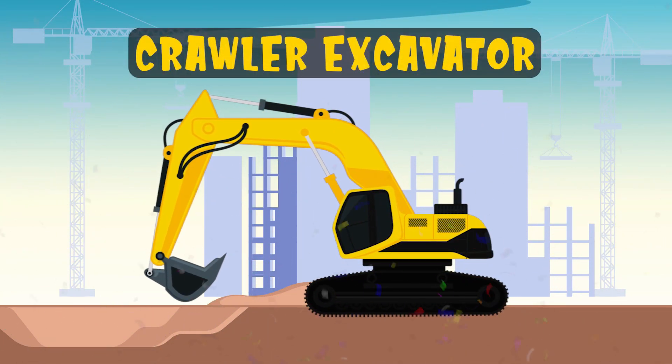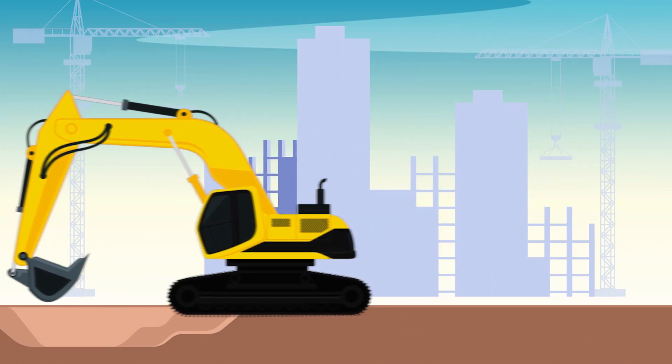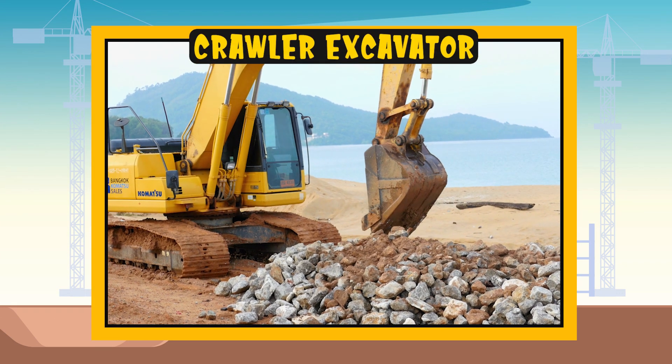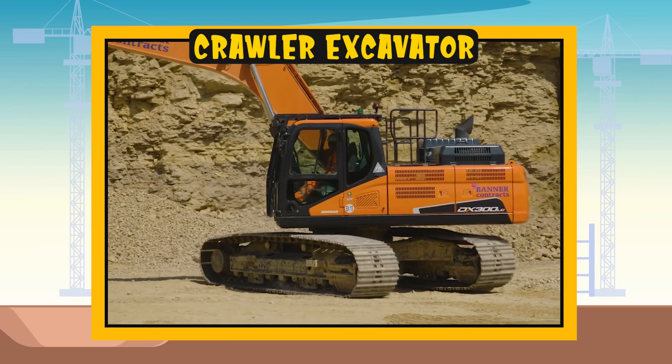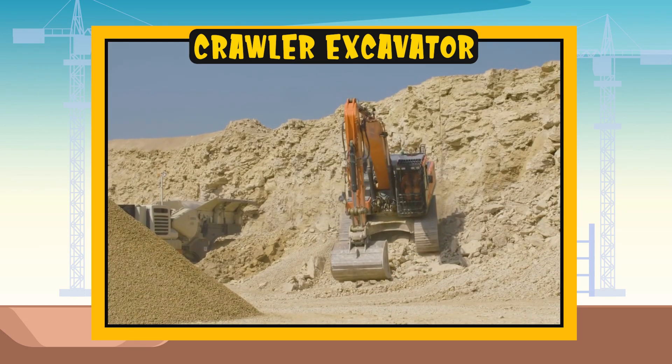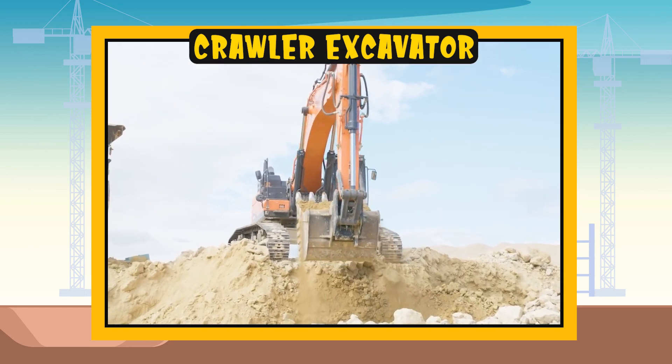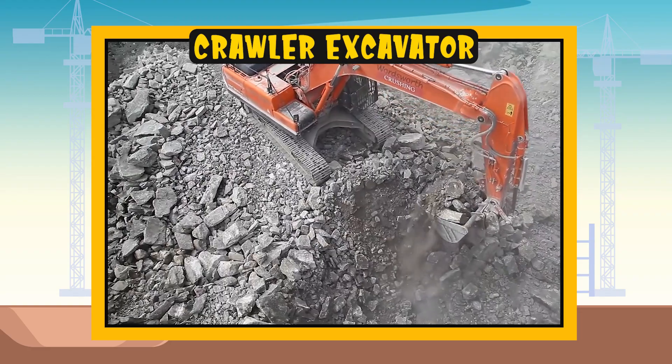Crawler excavator. Now let's see how it works. The crawler excavator is a means of construction with large tracks instead of wheels that allow it to move anywhere. It has a large arm with a shovel that digs into the ground. It can create holes for the foundations or dig ditches for the pipes.